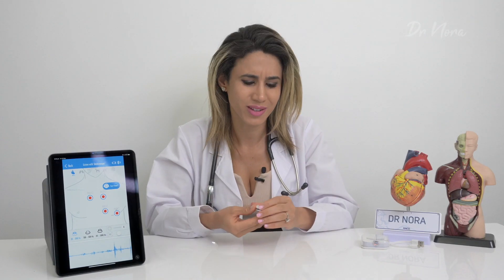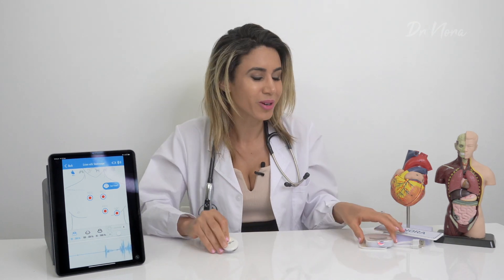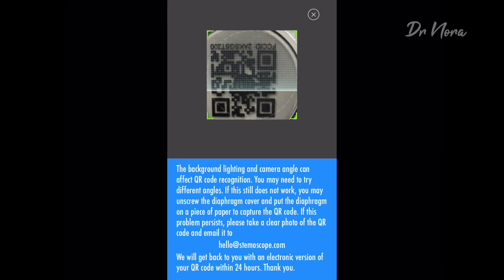When I got this in the post, I thought to myself, you forgot to send the rest of it. This is not real. Where's the tubes? Where are the earpieces? But actually, inside the box came a really handy manual that tells you how to quick-start, turn it on, plug it in, and sync it up to your iPad or your mobile device.